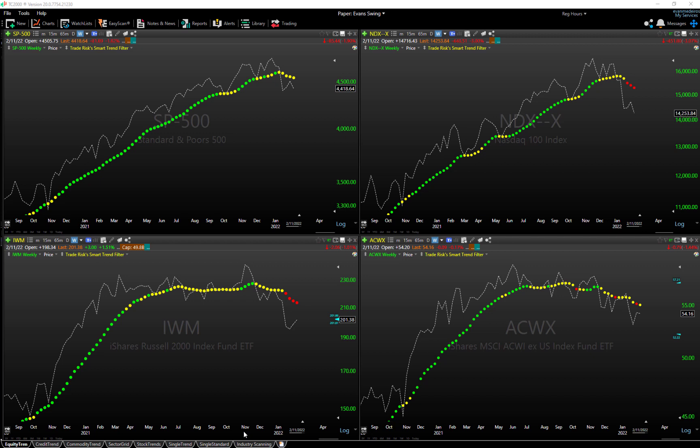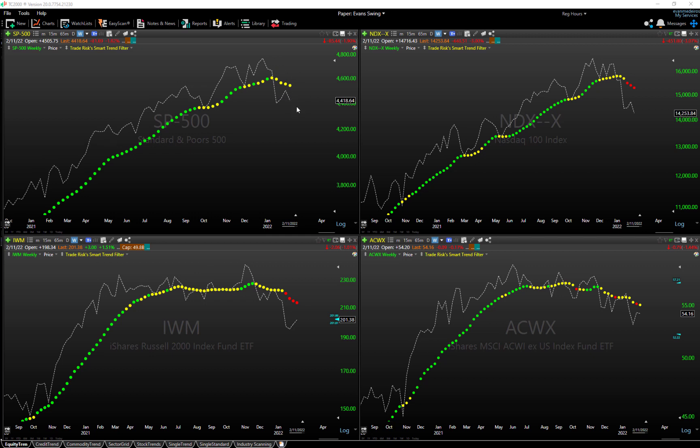We're back for part two. We have TC2000 open and we're looking at our equity market grid. We have our custom Smart Trend Filter — those are the multi-colored dots you see on the charts — which measures price and volume across time to determine the path of least resistance and general trend guidance. If you're a TC2000 user, you can download that indicator at traders.com/store. We're looking at a weekly time frame. First, in the top left, the S&P 500 is still hanging on to the yellow print — not producing a sell signal yet.